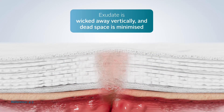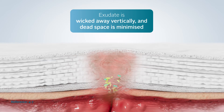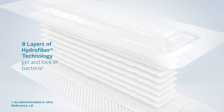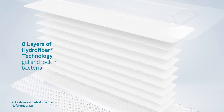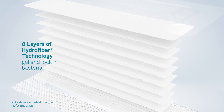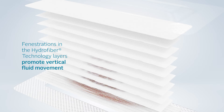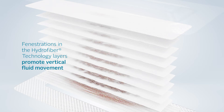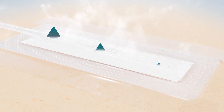Wound fluid is transported into the inner Hydrofibre Technology layers of the dressing via vertical wicking. The eight layers of Hydrofibre Technology within the dressing gel on contact with wound fluid and lock in bacteria, keeping it away from the wound bed and surrounding skin. Fenestrations in the Hydrofibre Technology layers are designed to promote vertical fluid movement throughout the dressing. The foam layer within the Avel dressing aids distribution of negative pressure across the dressing and to the wound bed, whilst the backing film permits evaporation of exudate, aiding the overall fluid handling.